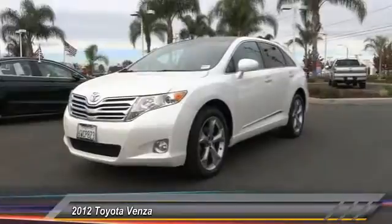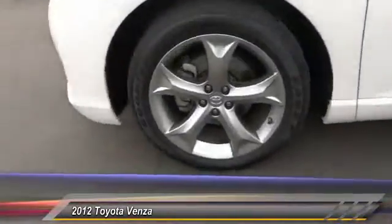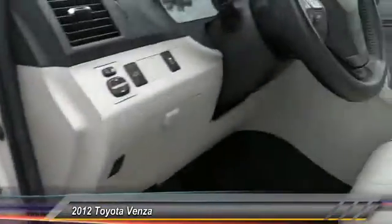Keyless entry, traction control, Bluetooth wireless data link for hands-free phone, leather wrapped steering wheel, air conditioning, front HomeLink garage door opener, cruise control.